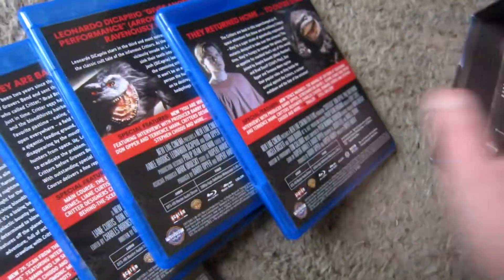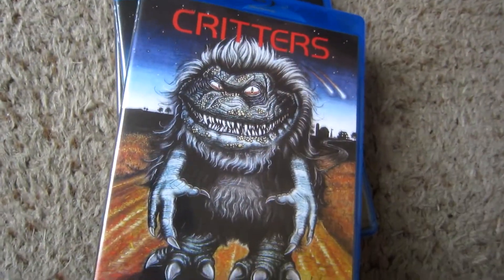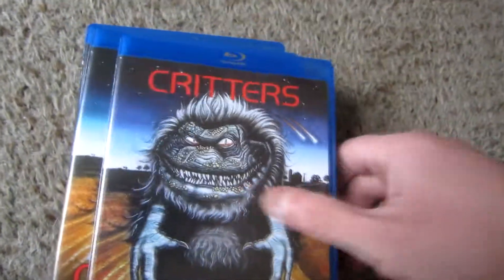Now let's get into each individual film. This does include four Critters films. It does not include Critters Attack, as that film was released after this box set came out.